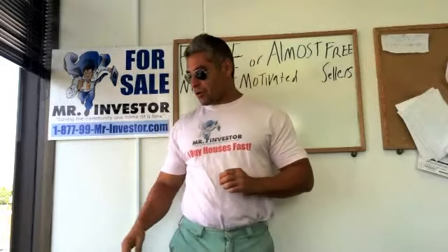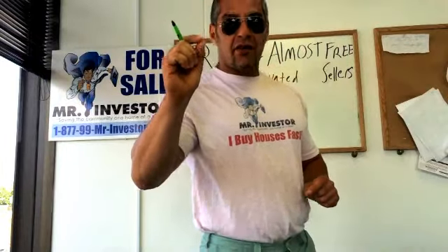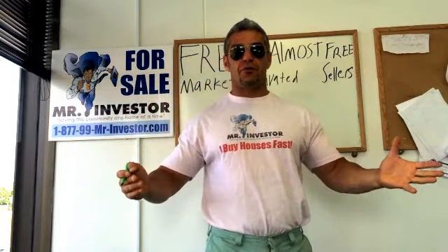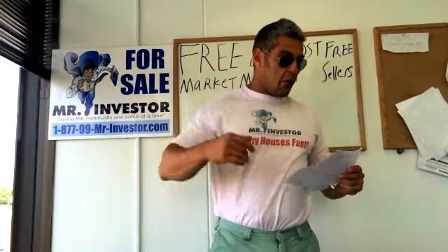Welcome to my real estate dojo. Today I'm going to be talking about 42 ways to find motivated sellers totally for free or almost for free. We have a lot to cover, so let's go ahead and dive in.